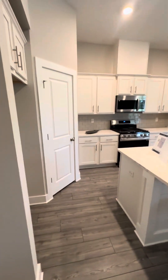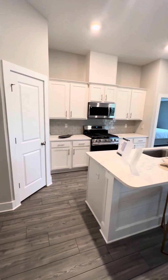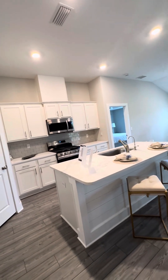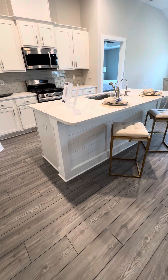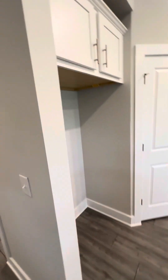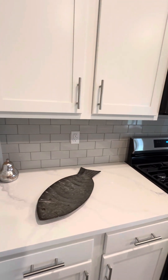And then your kitchen. This community has gas. You have shiplap on the front of your island. Your refrigerator would go there. The black backsplash — and this one's a little different.